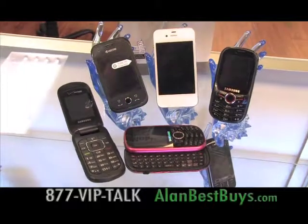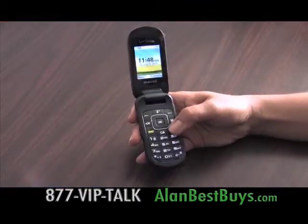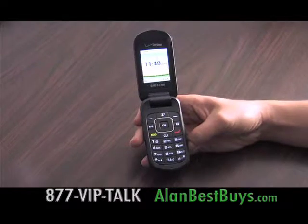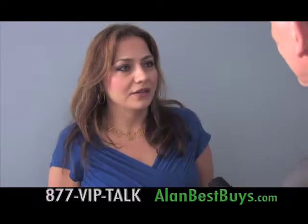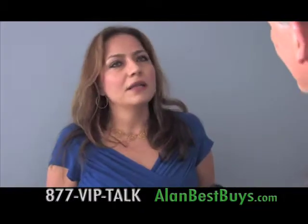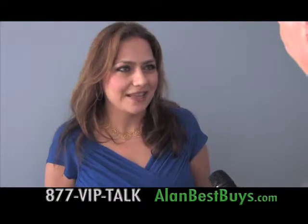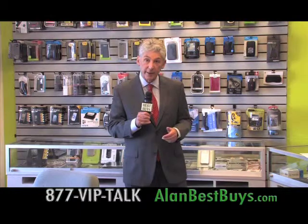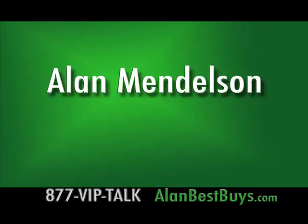There are new deals on cell phones from InTouch America. Get a cell phone for under $8 a month with 50 free minutes — great for seniors. We are the lowest cost provider of cell phones in the country, guaranteed. There's an unlimited talk and text plan on the best network in the country for $49.99. And now there are plans for those with no credit or bad credit.